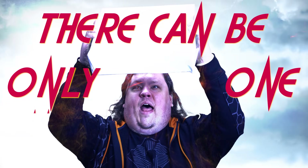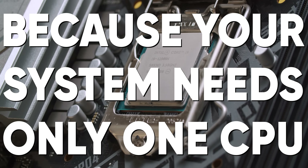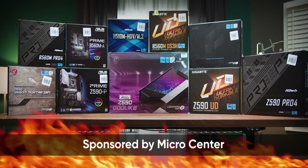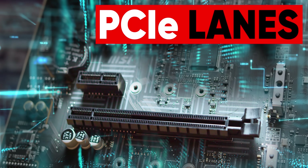There can be only one motherboard, because your system needs only one CPU. But with so many options, all with different configurations of power phases, PCI Express lanes, and M.2 slots, how do you choose which one is truly the best?